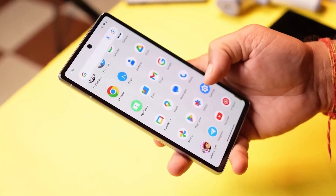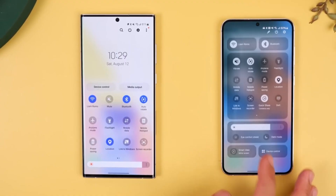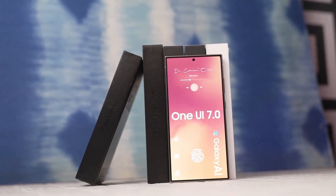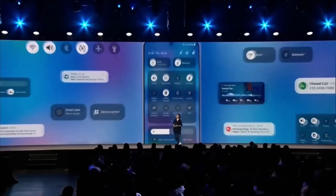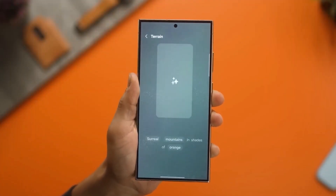Now, let's talk about Samsung's tablets. Devices in the Galaxy Tab series, including the latest Galaxy Tab S9 and other models, will receive One UI 7 towards the end of the year. This update will focus heavily on improving multitasking and productivity, which is a huge deal for tablet users.